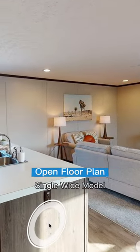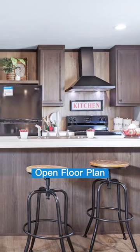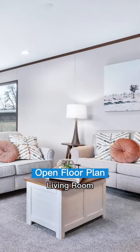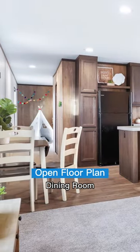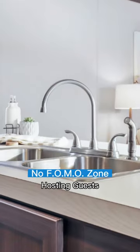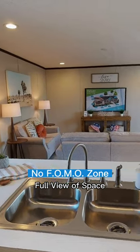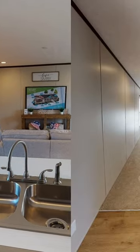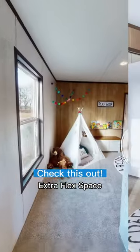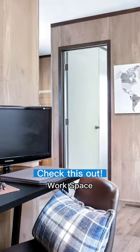As soon as you walk in the front door, you see the huge open floor plan — the kitchen, the living room, and the dining room all together. When you're preparing your food or entertaining guests, you'll actually get to see everything that's going on, so no FOMO here. Don't forget about the extra flex room either — that could be for the kids or maybe just another man cave.